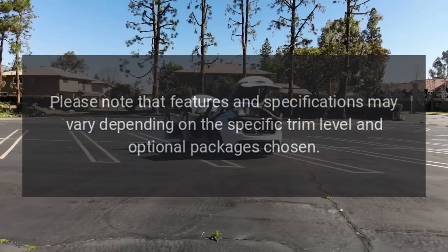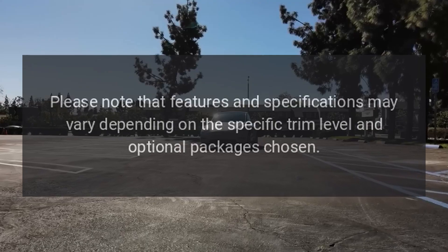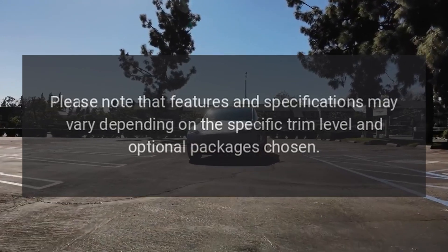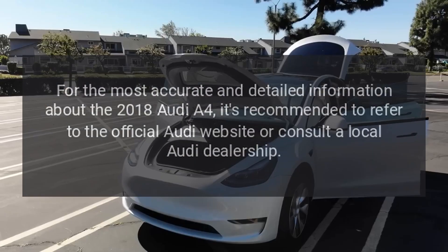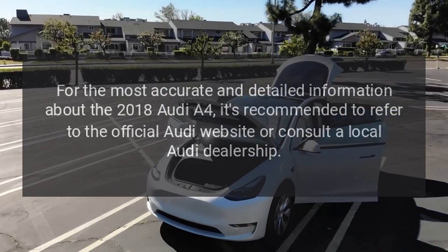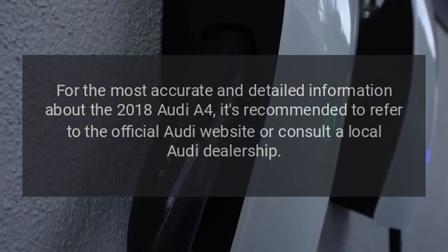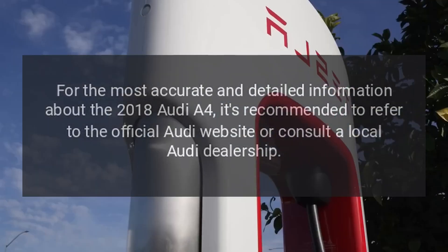Please note that features and specifications may vary depending on the specific trim level and optional packages chosen. For the most accurate and detailed information about the 2018 Audi A4, it's recommended to refer to the official Audi website or consult a local Audi dealership.